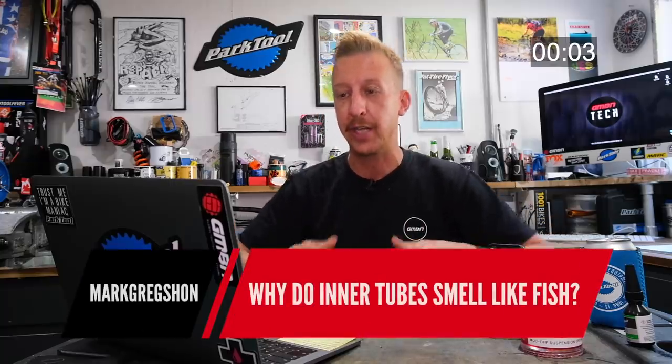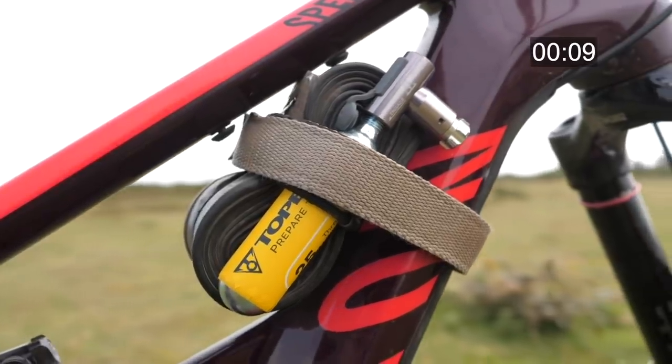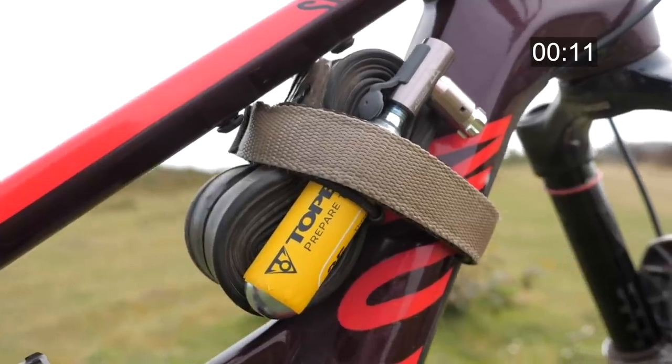First up: why do inner tubes smell like fish? Some people think it's because of the crushed powders inside — they think it's reminiscent of fish bones — but it's actually made from calcium carbonate, which is found in fish bones and other materials. It could be that, but it could also be some of the oils found in the rubber, since a lot of the rubber is made from recycled and repurposed materials, including fish oils.